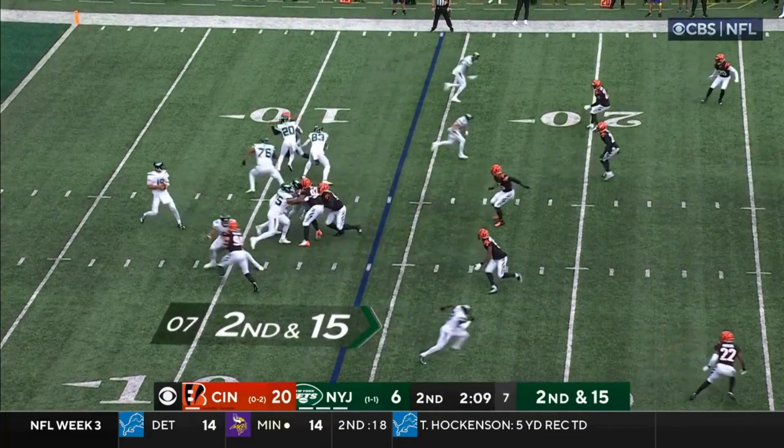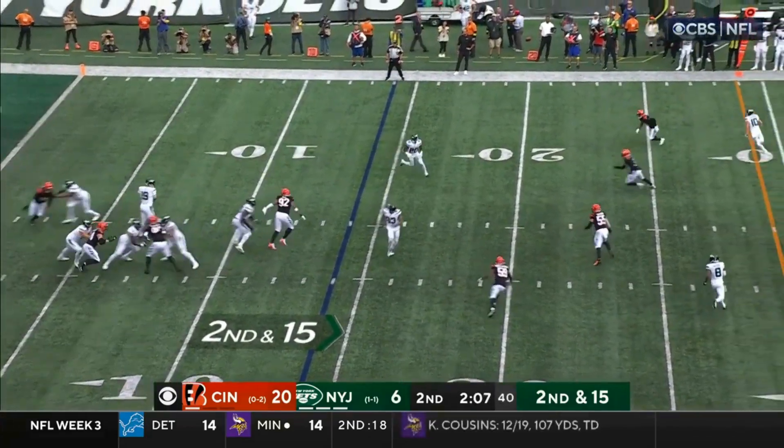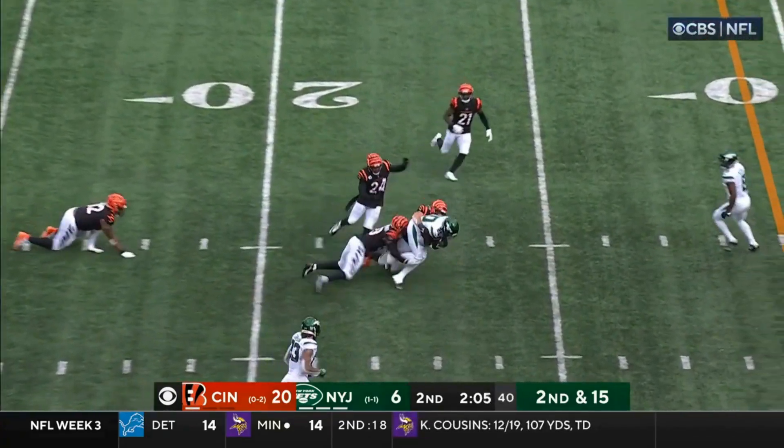Hall takes the carry. Flacco, step and fire to Hall.